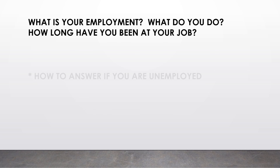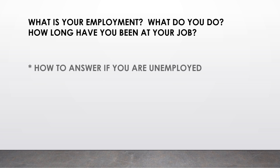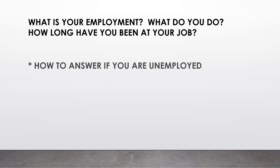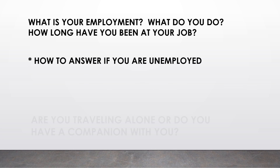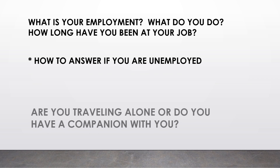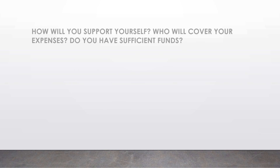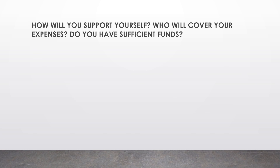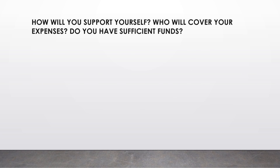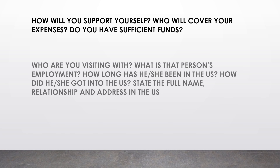Other questions: 'What is your employment? What do you do? How long have you been at your job?' — be specific. If you are unemployed, you could be studying or taking care of a family. 'Are you traveling alone or do you have a companion?' — answerable by yes or no. 'How will you support yourself? Who will cover your expenses? Do you have sufficient funds?'